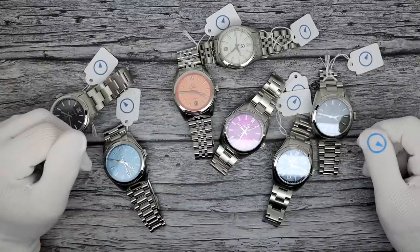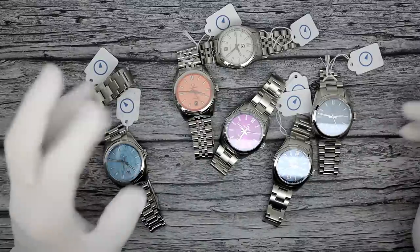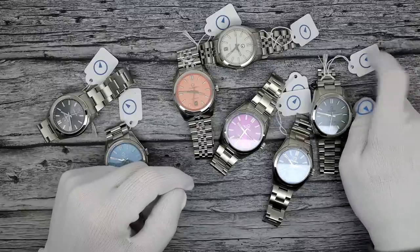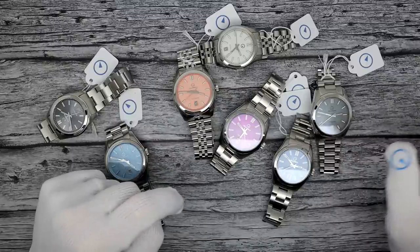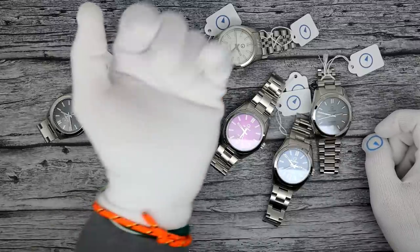This has been Mark from LongIslandWatch.com showing you the new Upper Brookville and the restocking of the original Brookville with some nice changes we made. Please like the video if you enjoy it, subscribe to the channel if you haven't, and put any questions, comments, or concerns down below — I'll address them as soon as I can. Thank you very much for watching. Bye-bye.